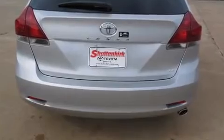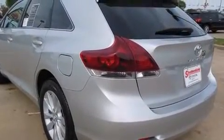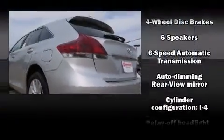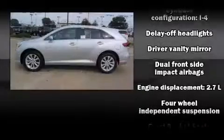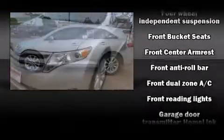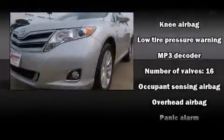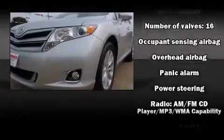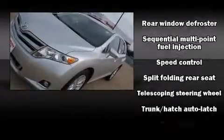Toyota ensures the safety and security of its passengers with equipment such as dual front impact airbags with occupant sensing, airbag head curtain airbags, traction control, brake assist, anti-whiplash front head restraints, a panic alarm, and four-wheel disc brakes with ABS. Various mechanical systems are monitored by electronic stability control, keeping you on your intended path.